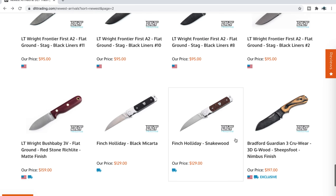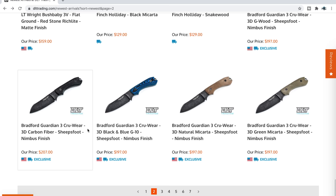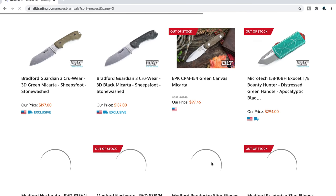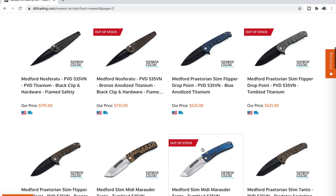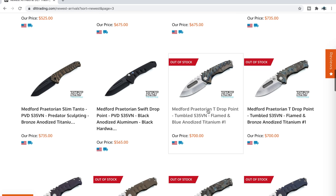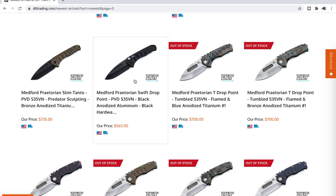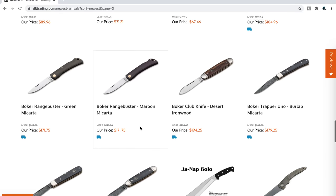Some interesting Heretic knives — the Wraith. I'm not super familiar with them but I'm hoping to become more familiar in the future. The new Finch Holiday is actually coming to the channel — I'm excited to check that one out. Bradford Guardian 3s in a sheepsfoot blade in cruwear — I think that's actually a DLT Trading exclusive, and the sheepsfoot blade looks pretty cool. There are also Medford Praetorian slim flippers, different from the one I reviewed, and they do both S35VN and S90V DLT exclusives with Medford.